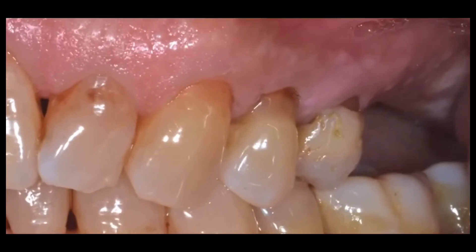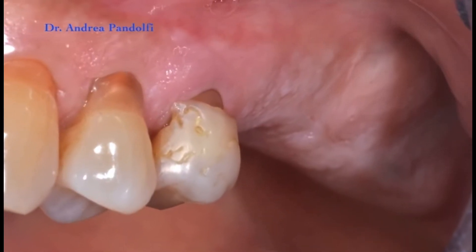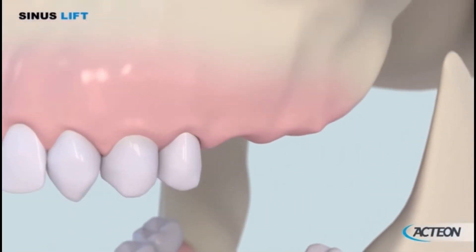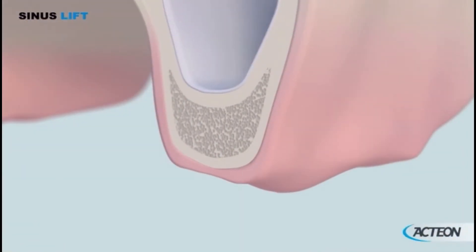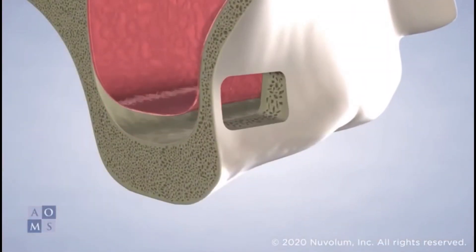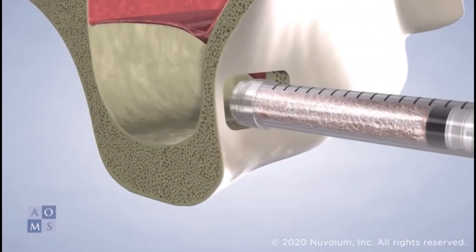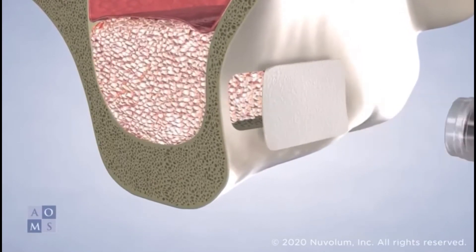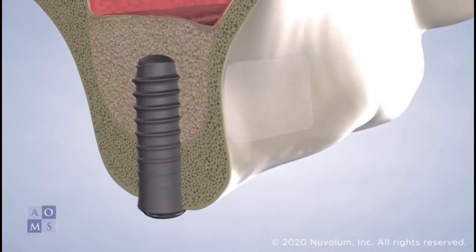This occurs due to the alveolar bone of the jaw not receiving enough functional stimulus produced by the teeth, which evidently results in further bone resorption with severe horizontal and vertical bone deficiencies. Patients are left with inadequate bone volume to restore these areas of the jaw with functional or aesthetic tooth replacements. In order to restore function and aesthetics to the affected regions of the oral cavity, major alveolar bone reconstruction followed by dental prosthetic implants are required.